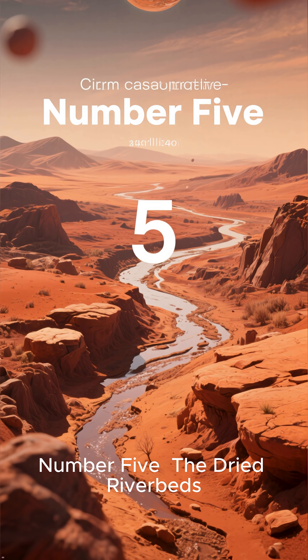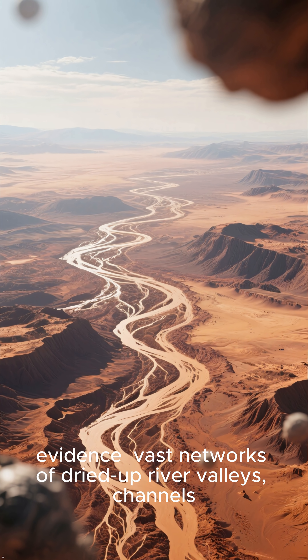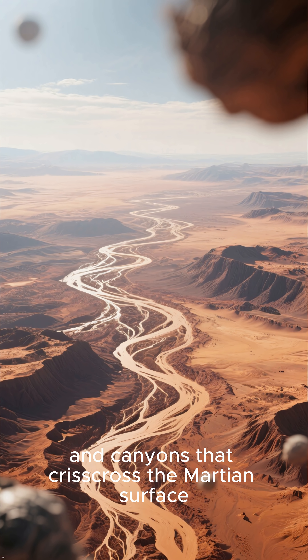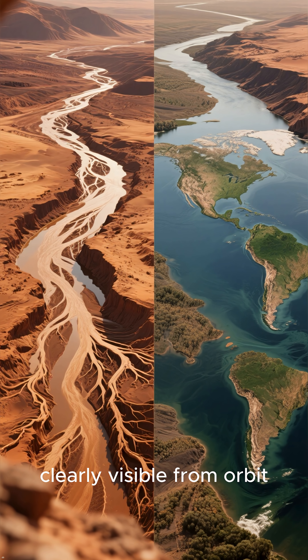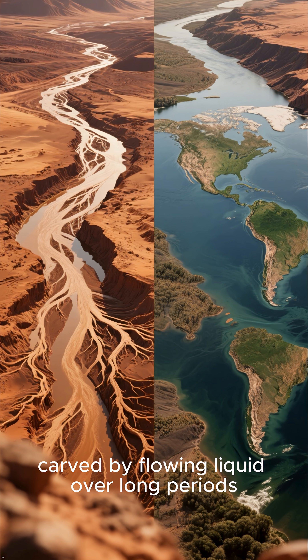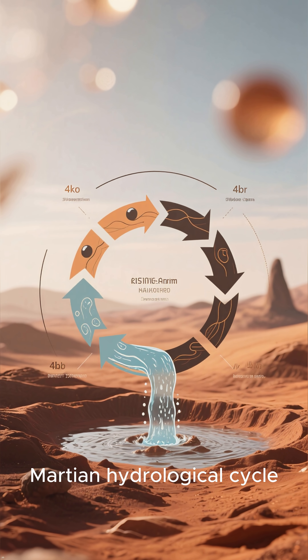Number 5: The Dried Riverbeds. Our journey begins with the most direct evidence — vast networks of dried-up river valleys, channels, and canyons that crisscross the Martian surface. These features, clearly visible from orbit, have the characteristic branching patterns of rivers carved by flowing liquid over long periods. They are a fossil record of an ancient Martian hydrological cycle.